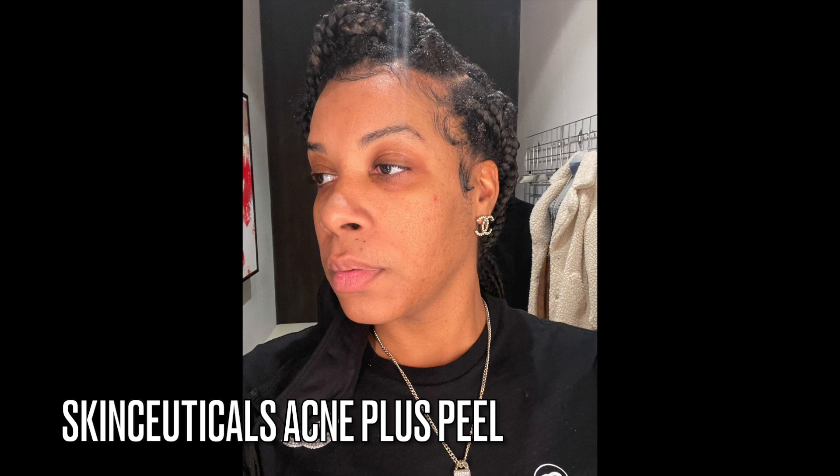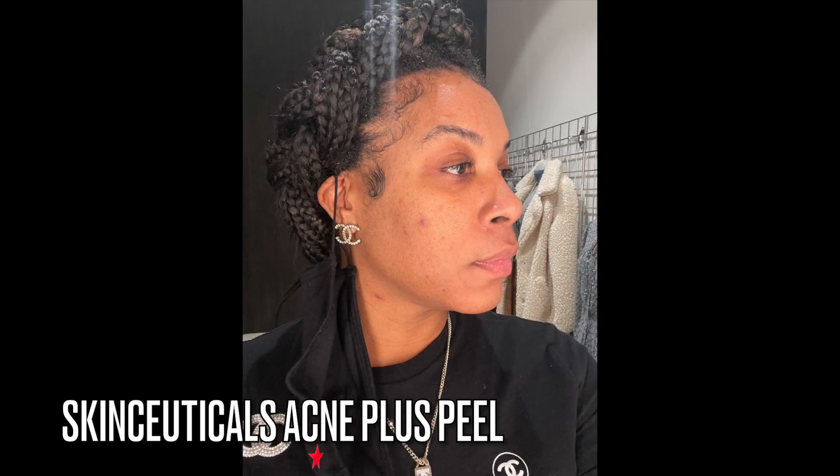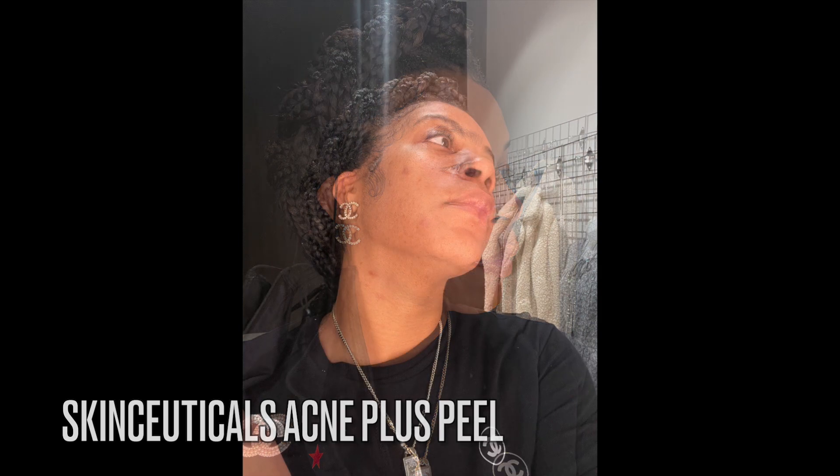Welcome back to my channel. I am makeup artist Charlie Allen. Today I will be doing a quick overview of how I keep my skin acne and blemish free.